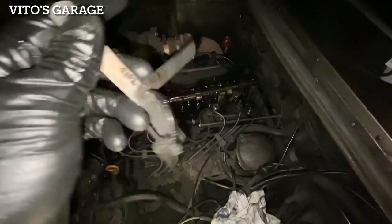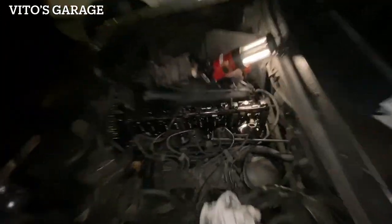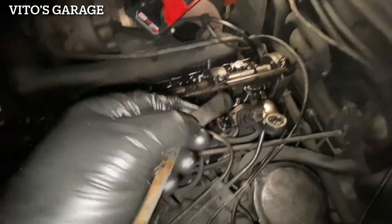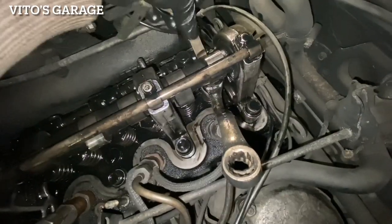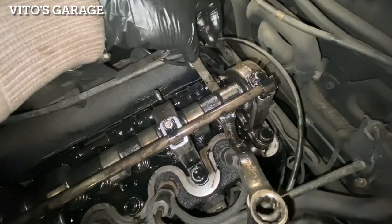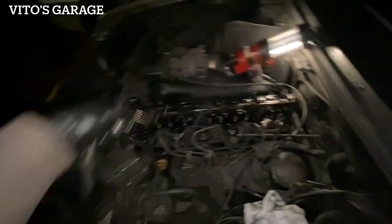So I have all these specific feeler gauges that I'm going to be using. I'm going to adjust all these valves - I'm sure all of them are tight. So here's 0.1 - it goes through. And then I've got to make sure the higher one, 0.12, doesn't go through. Now that we adjusted this intake valve and tightened it up to spec 0.10, I take 0.12 and it doesn't go through. So that's good, this valve is adjusted.